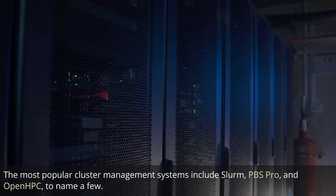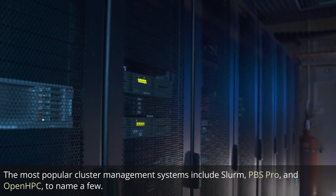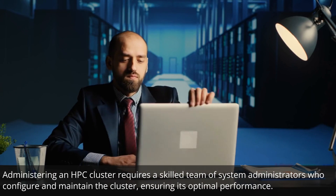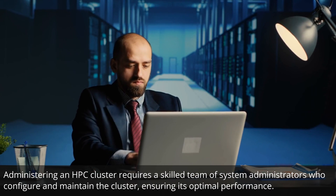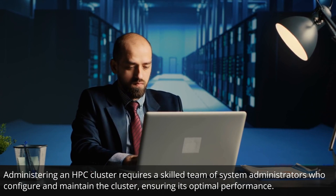The most popular cluster management systems include Slurm, PBS Pro, and OpenHPC, to name a few. Administering an HPC cluster requires a skilled team of system administrators who configure and maintain the cluster, ensuring its optimal performance.